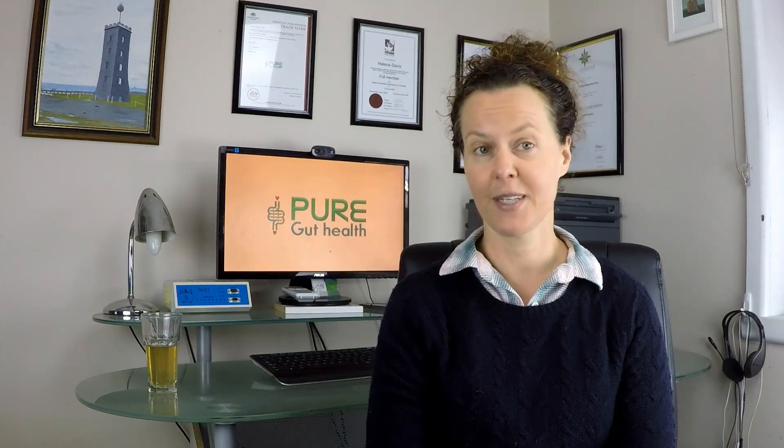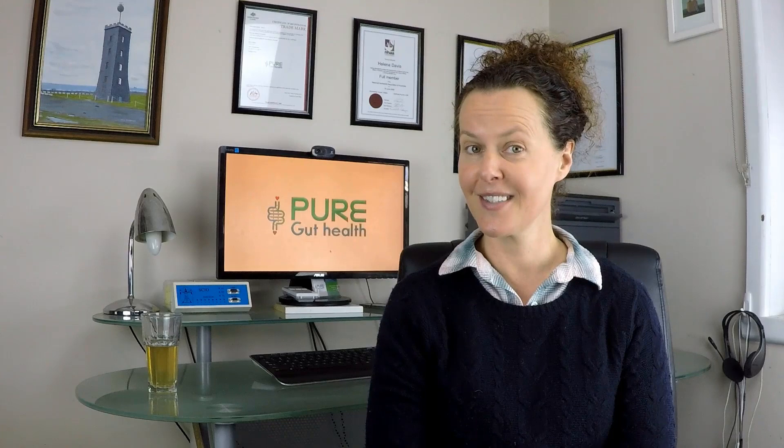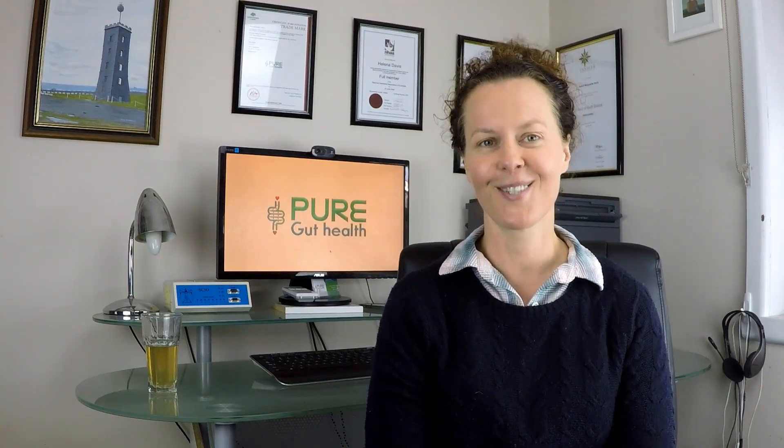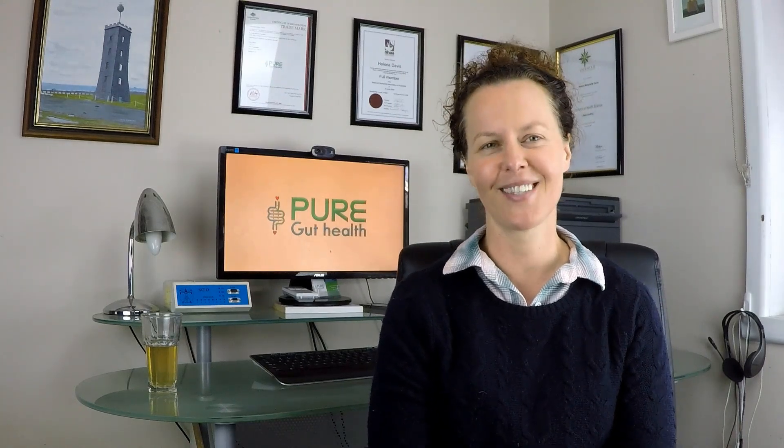Hi, welcome. I'm Helena Davis and this is your latest health tip. The other day during one of our juice trials for Easy Squeezy, my team and I were asked, so what's so special about cold pressed juice? Let's uncover this now over the next few minutes. Stay tuned.